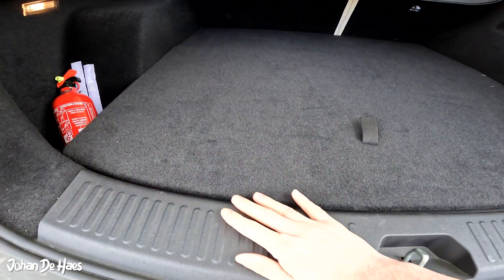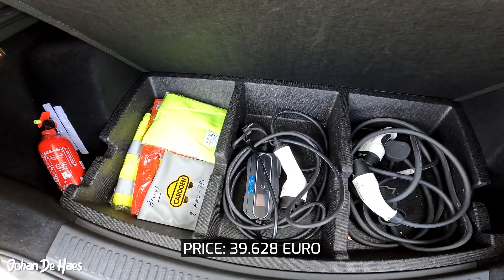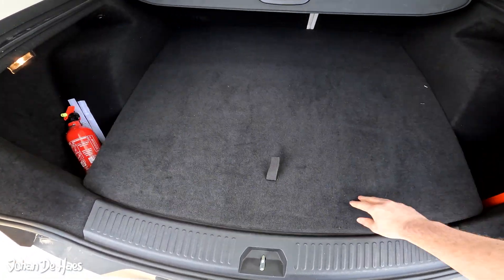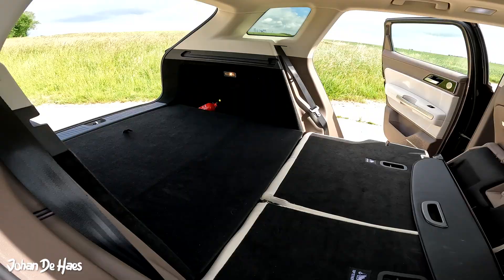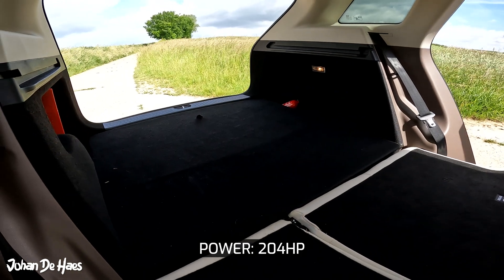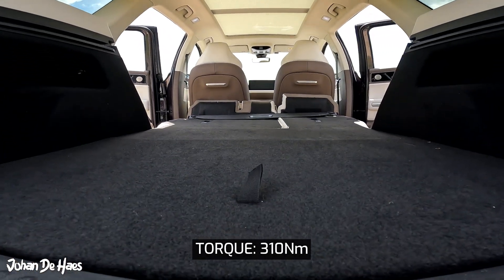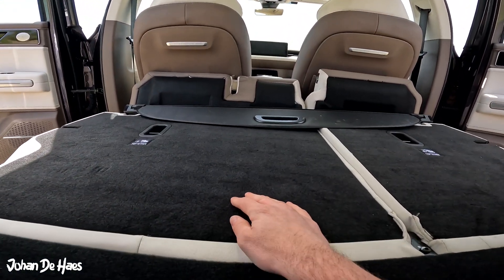In Belgium the retail price for the U5 Excite is €39,628 and for this prime model the price is €46,312. The iOS U5 has a power of 204 horsepower and a maximum torque of 310 Nm. It goes from 0 to 100 km per hour in 7.5 seconds.